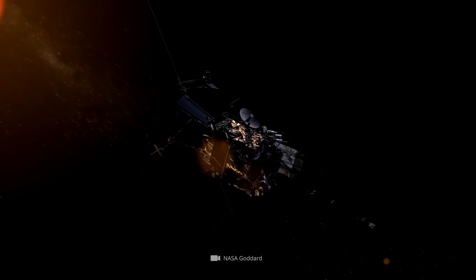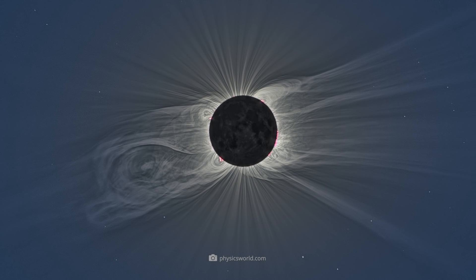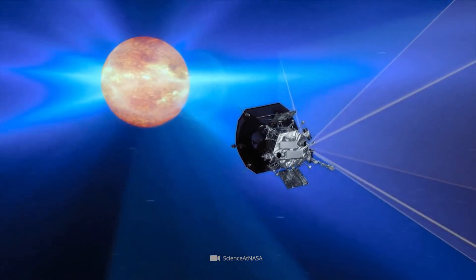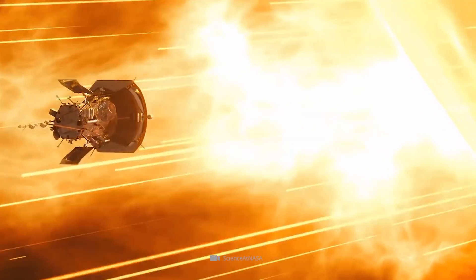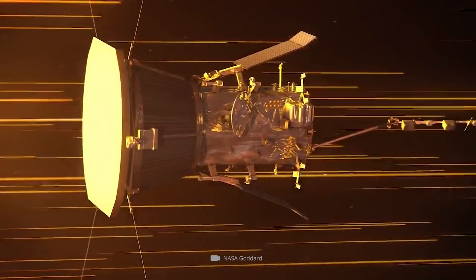As the Parker Solar Probe approached within 4 million miles of the sun, the spacecraft also encountered so-called pseudo-streamers. These massive structures, which can only be seen with the naked eye during a total solar eclipse, could be observed at close range for the first time during the spacecraft's transit. NASA staff stated that the spacecraft's journey was akin to flying into the eye of a galactic storm. Conditions calmed down only inside the pseudo-streamer, where particles moved more slowly and the number of inversions also decreased, in stark contrast to the chaotic flood of particles the Parker Solar Probe normally encounters in the solar wind.